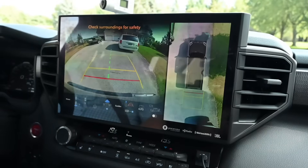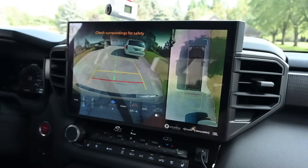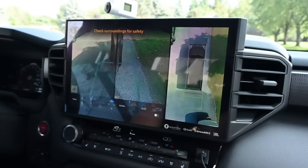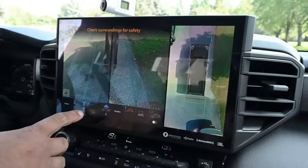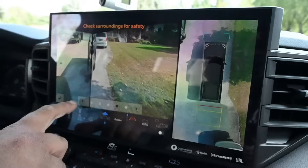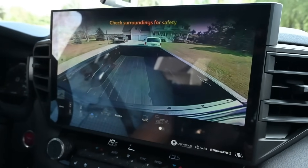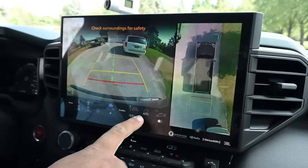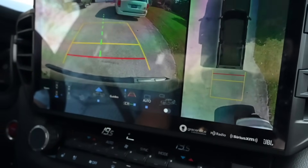Now we can take a look at the cameras in this Tundra. In reverse you have the rear view and then the overhead view. You can adjust it using these buttons — there's your front view, down the sides of the truck, and your front tires, really nice for parallel parking. There's a wide view where you can look on either side of the truck, and then a bed view, especially good if you are hauling things.